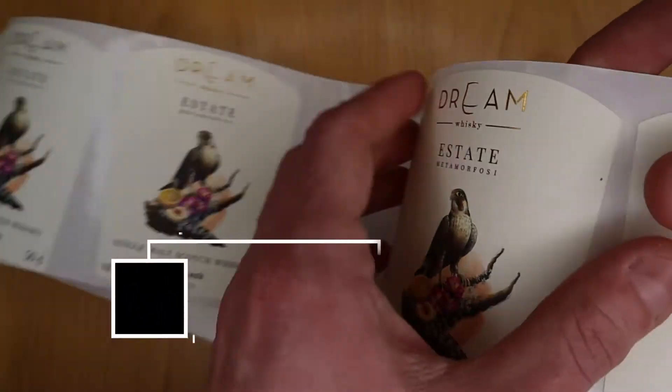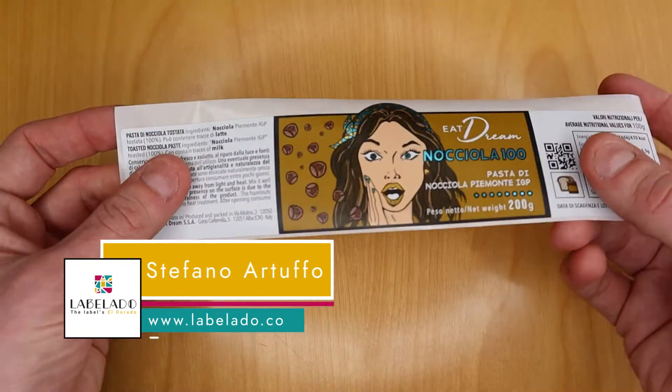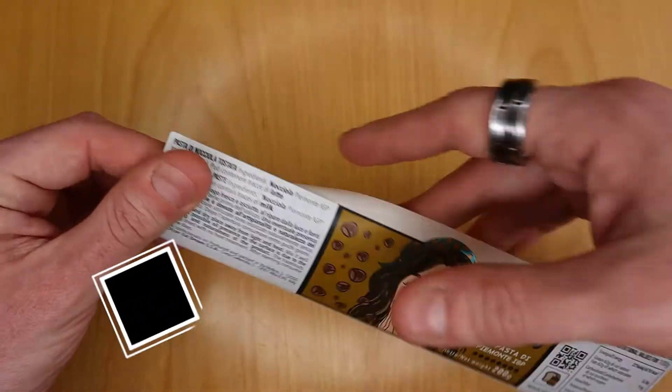Stickers versus labels — what's the difference? Hello everybody, my name is Stefano from Labelado and today we talk about the difference between stickers and labels.